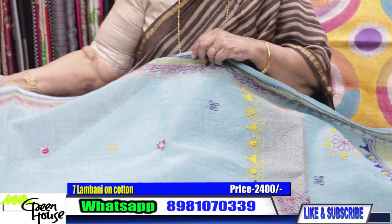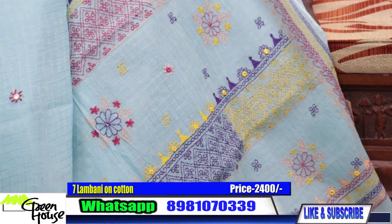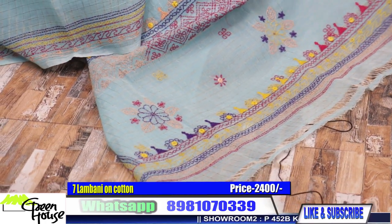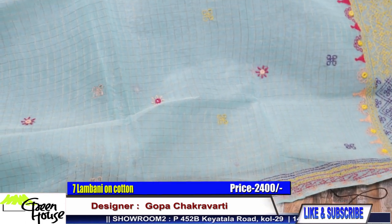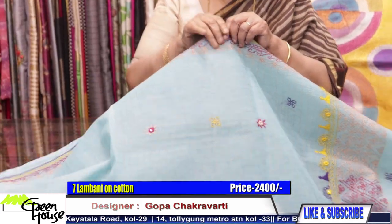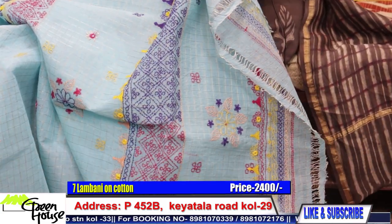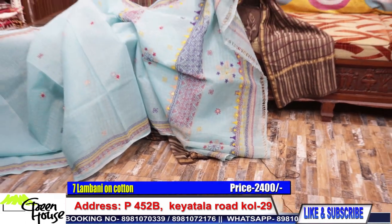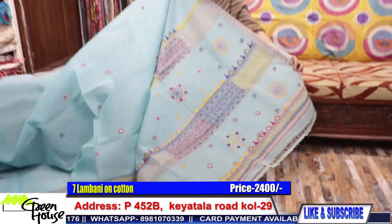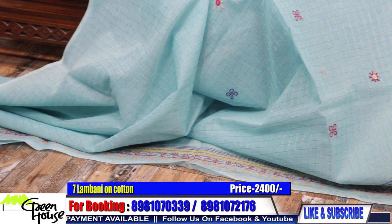A breezy, light-weight saree to carry in this scorching summer heat, with a simple little bit of Lambani embroidery on both sides as a border. All my sarees will be very comfortable because I am showing you them in the hot summer afternoons. You are getting this light-weight Lambani for 2400 only. These are checkered cottons — golden checkered cottons.